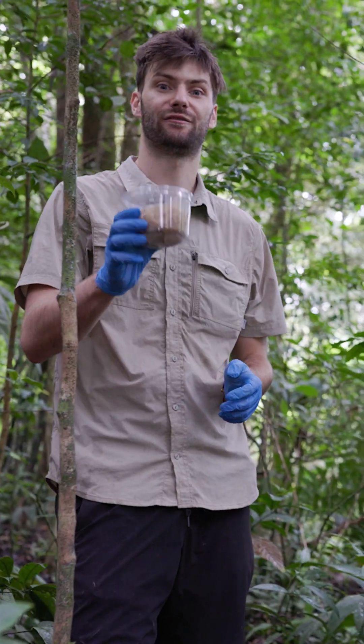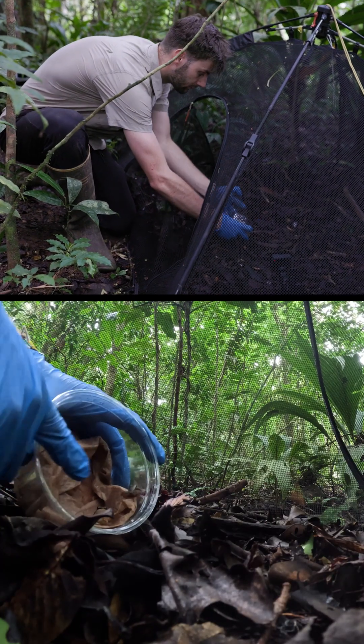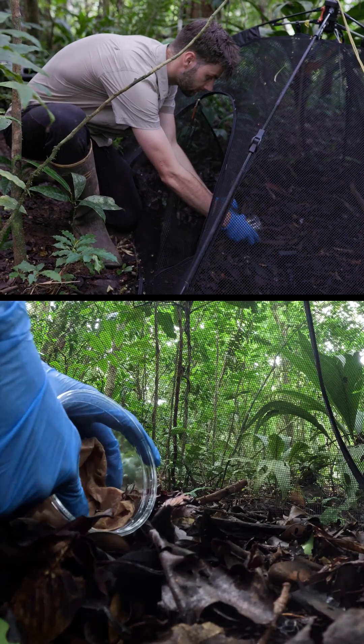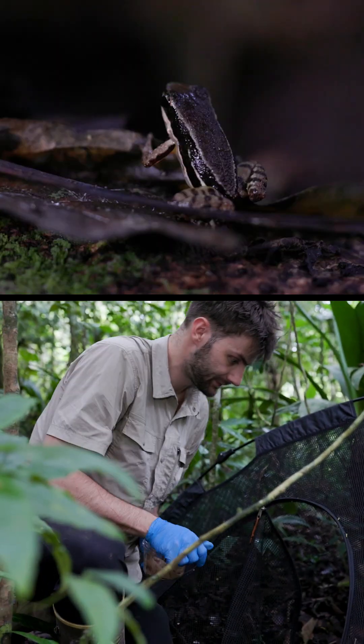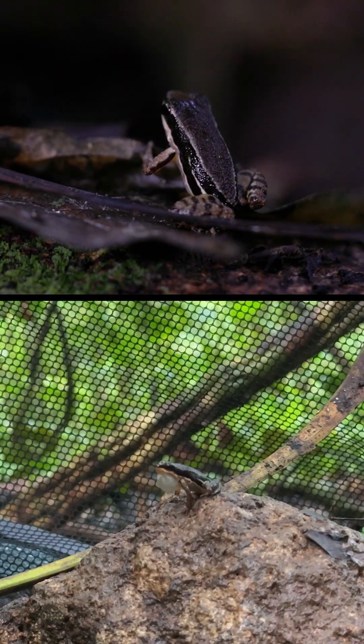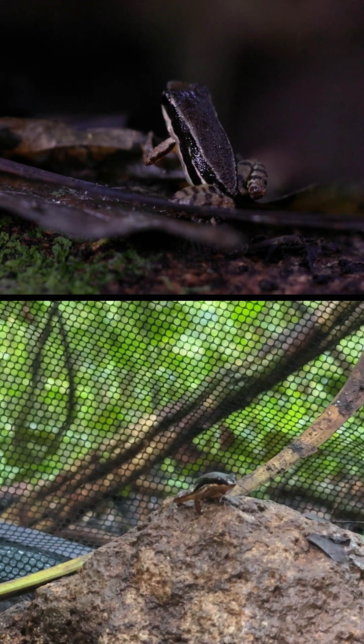We're about to release our first Colastithis pradai. They're calling already! Let's go! Oh my gosh.